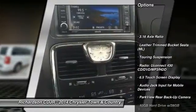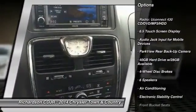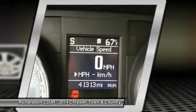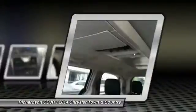Traction control, dual airbags, air conditioning, front alloy wheels, power steering, 4-wheel disc brakes, hard disk drive media storage, universal garage door opener, trip computer, electronic stability control.